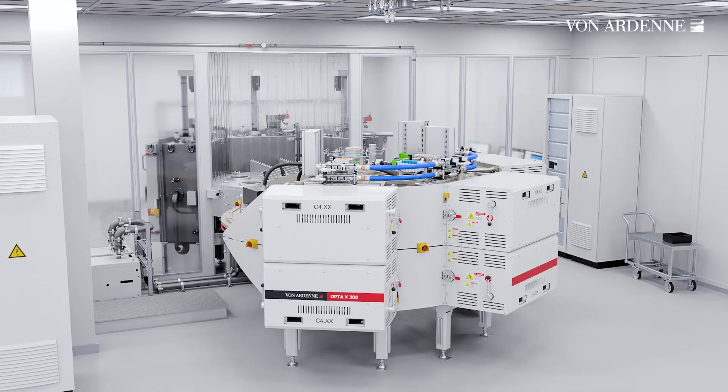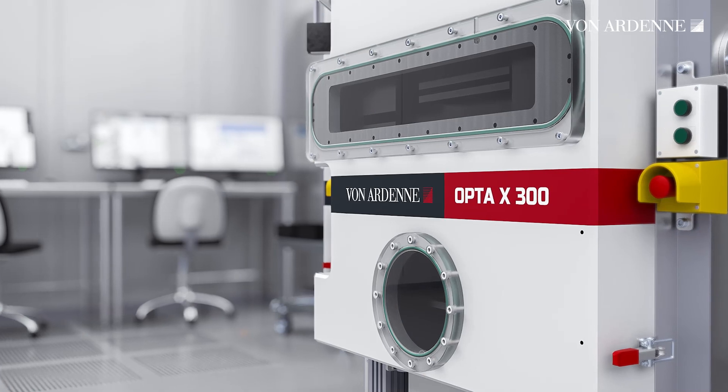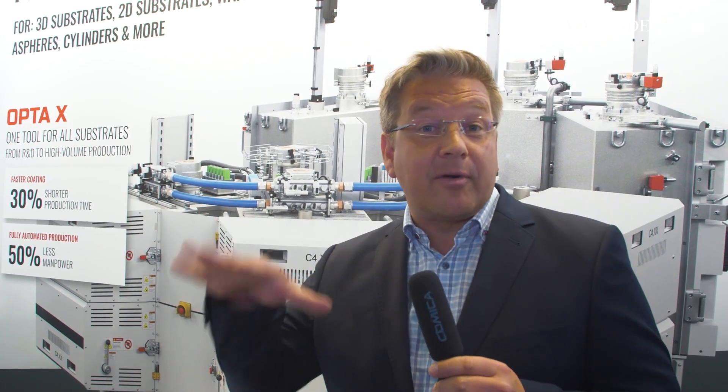The Opta-X is now available for 300mm coating width and we have the opportunity to make double-sided coatings with that tool. That means that simultaneously you can make the deposition from the bottom as well as from the top.